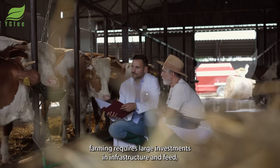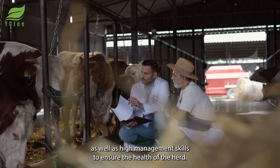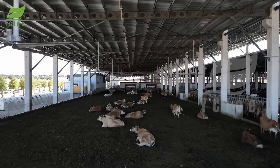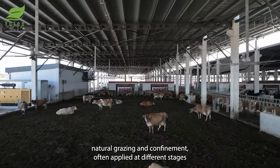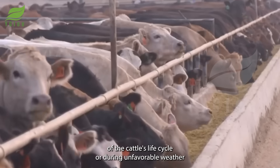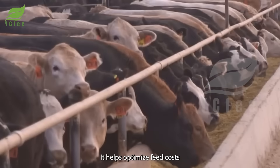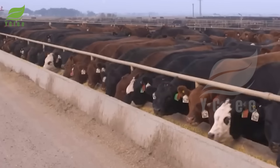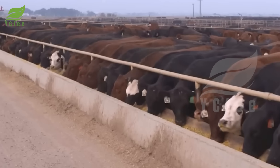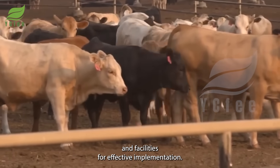However, concentrated farming requires large investments in infrastructure and feed, as well as high management skills to ensure the health of the herd. The combined free-range and confinement method combines both natural grazing and confinement, often applied at different stages of the cattle's life cycle or during unfavorable weather conditions. It helps optimize feed costs and promotes healthy growth in cattle, but requires flexibility in management and facilities for effective implementation.